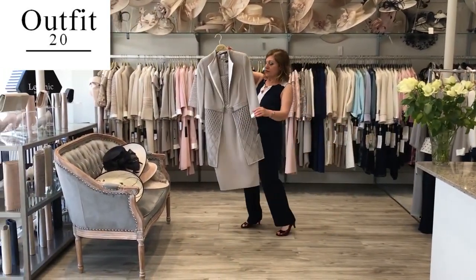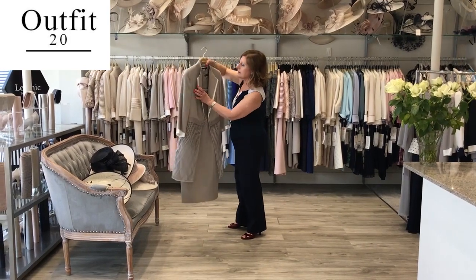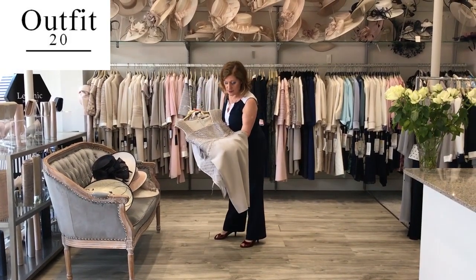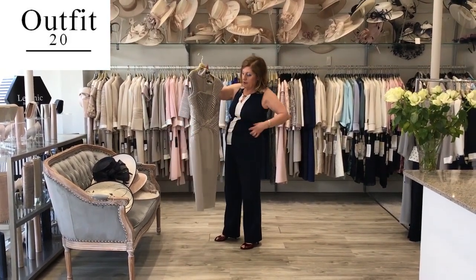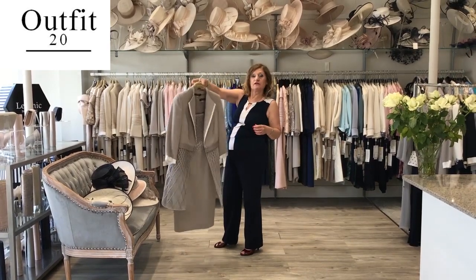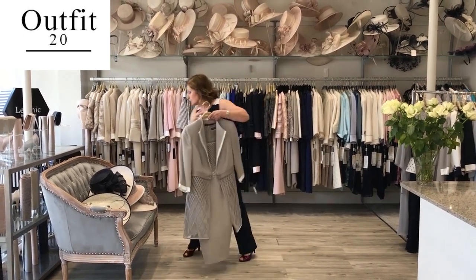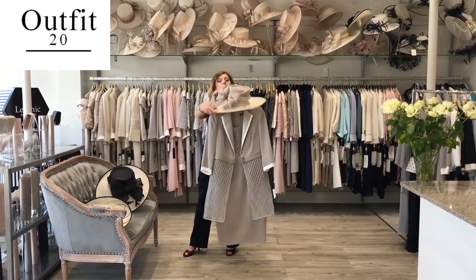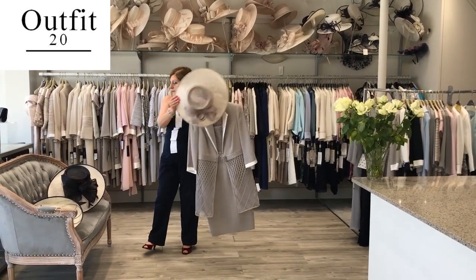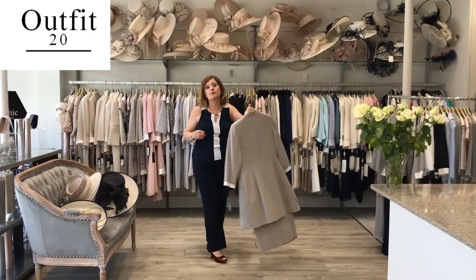Beautiful outfit by Veni Infantino — it looks very much like a Gucci outfit. I love this beautiful lace and the detail on the top, and the beautiful detail in the middle — the empire line. Customers that are tall, say five foot five or five foot six upwards, it will look great on them. Beautiful top and ivory colour. I would suggest one hat — we do have lots of hats in store. We can offer you lots of them, and we also have matching shoes and bags.